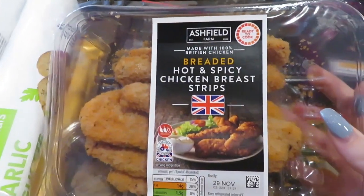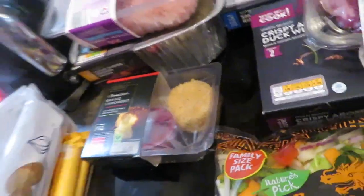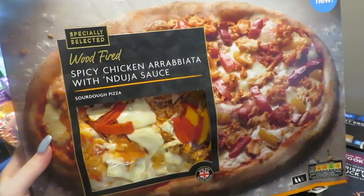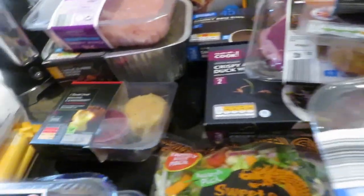Then we picked up some hot and spicy chicken breast strips and also some southern fried ones — all freezable if we need to freeze them. Then I picked up a pizza — mine is the spicy chicken arrabbiata on a sourdough base, which looks quite large. Jason picked up a pepperoni pizza but that looks tiny in comparison to the one I picked up.